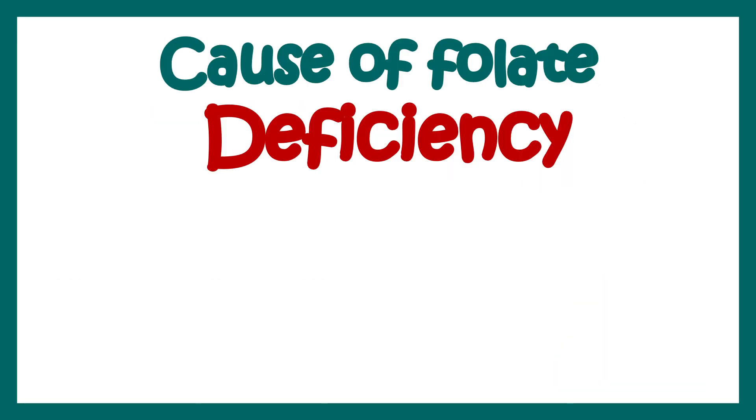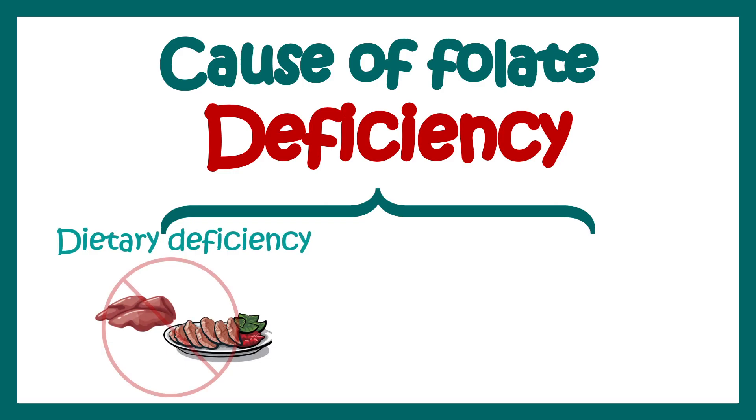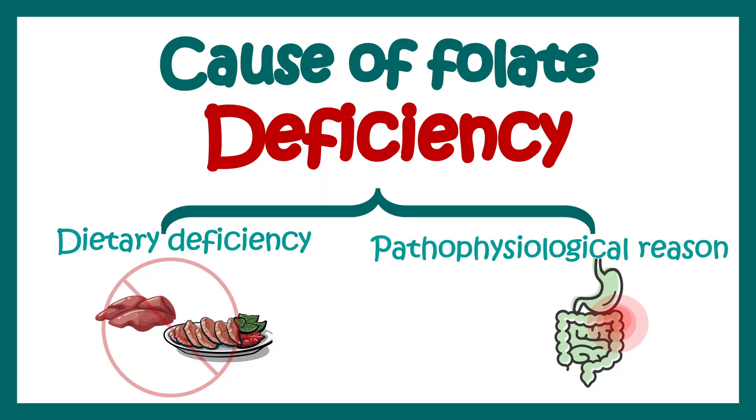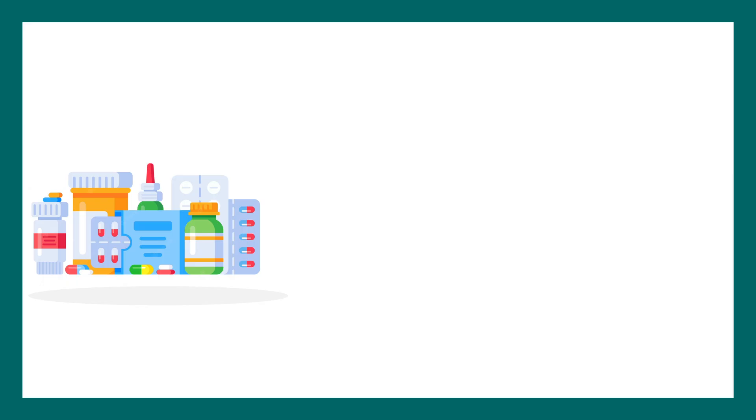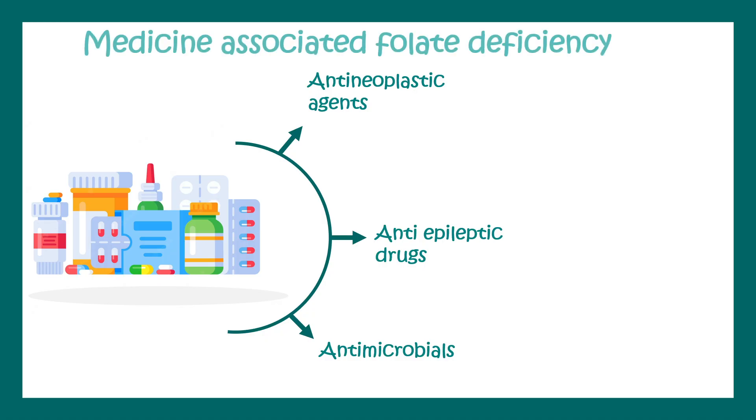The causes of vitamin B9 deficiency can be broadly twofold. First, there could be dietary deficiency — not having enough leafy greens in your diet. Second, there are pathophysiological reasons, such as several medications that can interfere with vitamin B9 activity, including anti-epileptic agents, anti-neoplastic agents such as methotrexate, antimicrobials, or sometimes even oral contraceptive pills. All of these can interfere with folate metabolism.